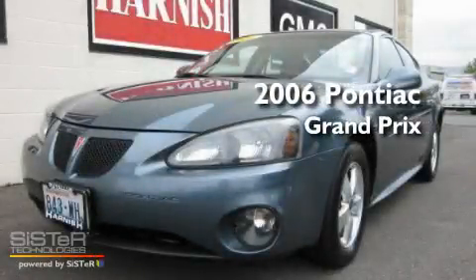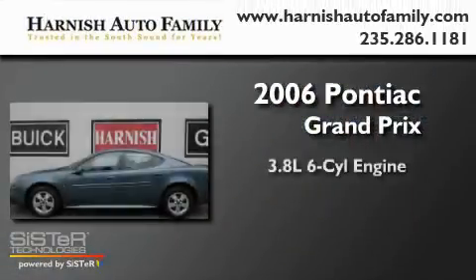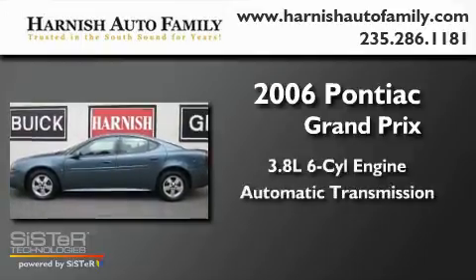This is a 2006 Pontiac Grand Prix. It has a 3.8-liter six-cylinder engine and an automatic transmission.